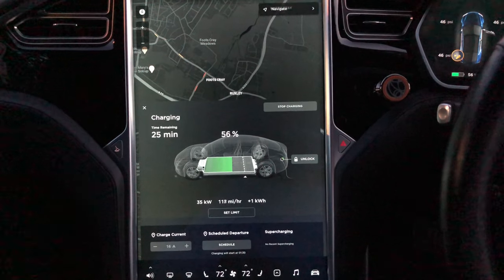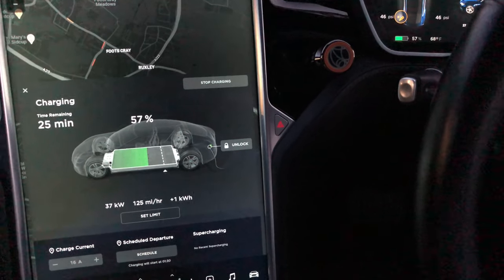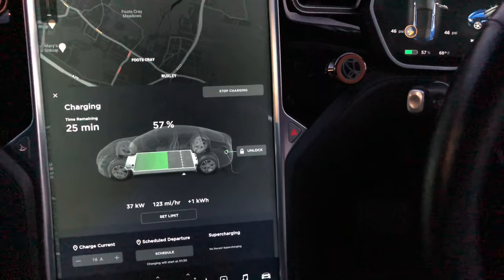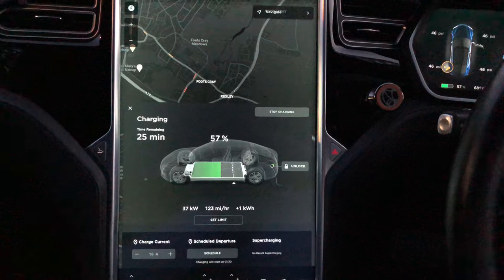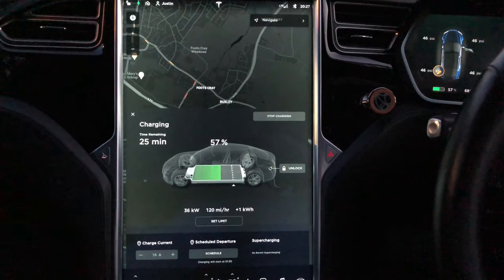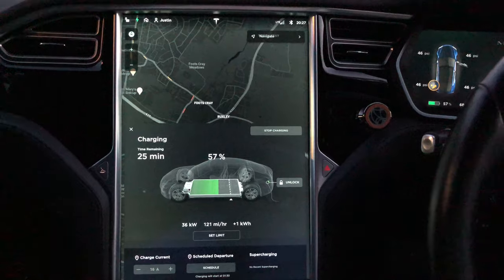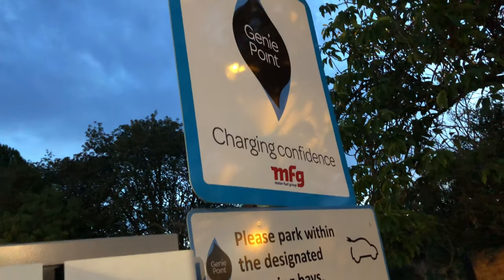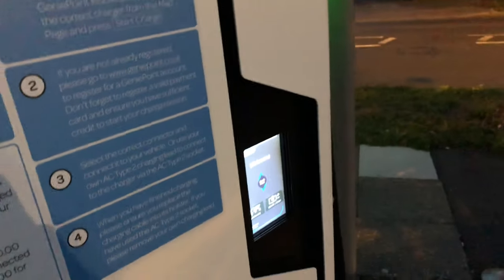I'll try one more — I'll try a ChargePoint Genie, which I have a card for. I've got a Genie card; I think you can use the app as well. There is a DVT unit that's a bit far away so I don't really want to drive over there, but I think if it's 3 out of 3, I'll say this CCS upgrade has been perfectly okay. Now at the ChargePoint Genie station at Orpington, Chipperfield Road, Texco garage, and it all seems to be working okay again.